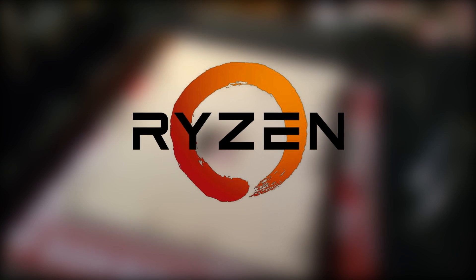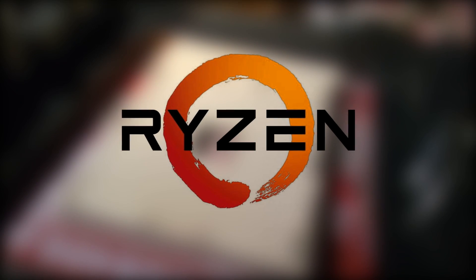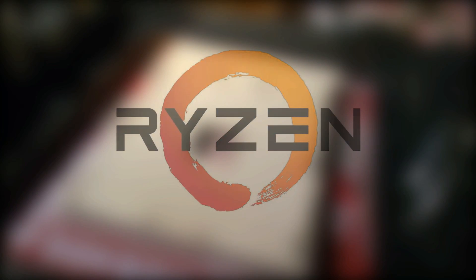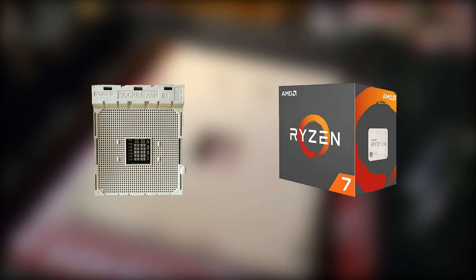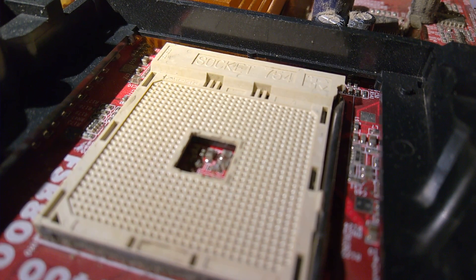AMD's brand new Ryzen CPUs are making a lot of noise in the PC hardware market and giving Intel a run for their money. But I'm not here to talk about Ryzen or Socket AM4. I'm here to talk about the Athlon 64 and the socket that housed it — Socket 754.